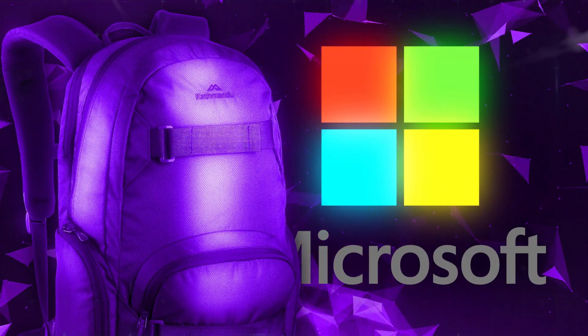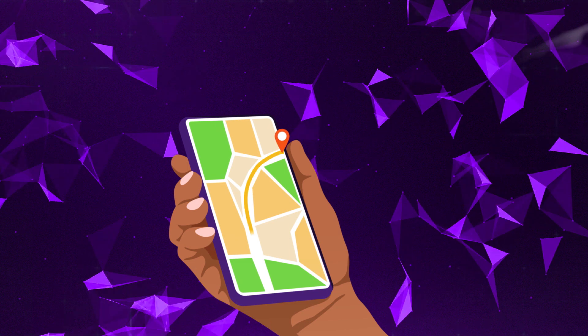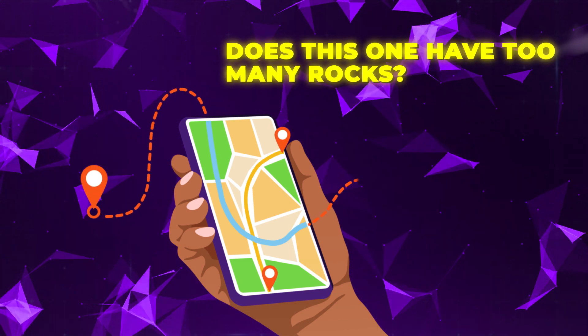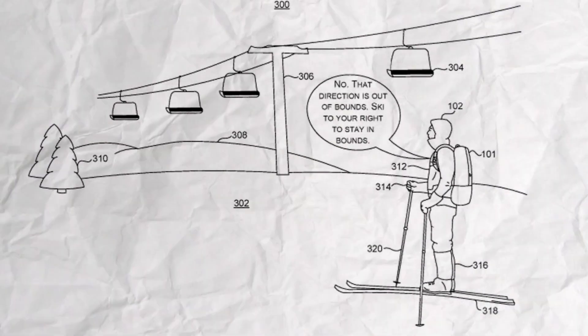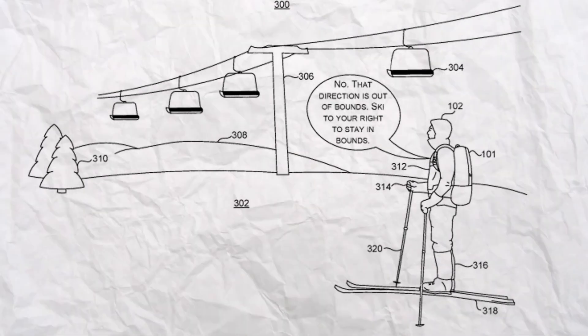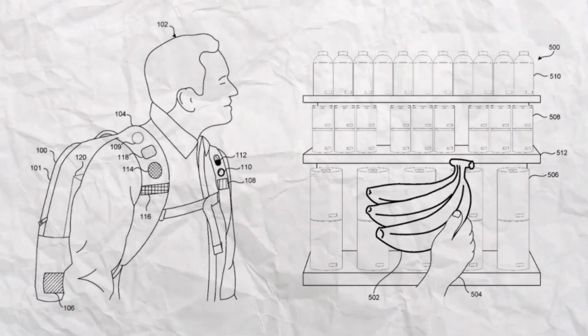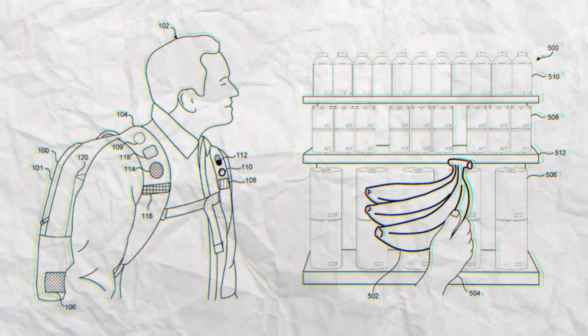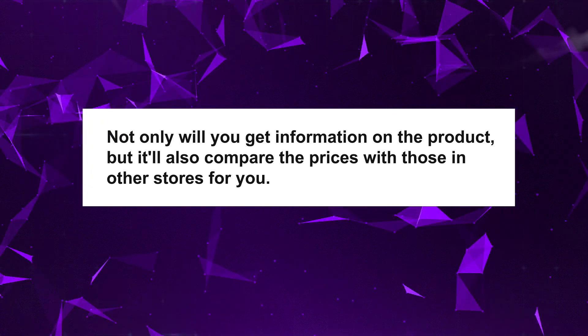What can the Microsoft AI Backpack even do? If you've ever been out skiing, running, or hiking, chances are you've struggled with choosing a suitable path — does this one have too many rocks, or is it too hard for your current skill level? Or maybe you've been at a library and wondered how much a book costs at the other bookstore across town. The AI backpack can help out. With its ability to perform contextual tasks, it can access cloud-based information in real time to provide answers relevant to your immediate environment. Imagine you're grocery shopping and spot a product you haven't seen before — simply point your backpack's camera at the product, and not only will you get information on it, but it'll also compare prices with those in other stores for you.